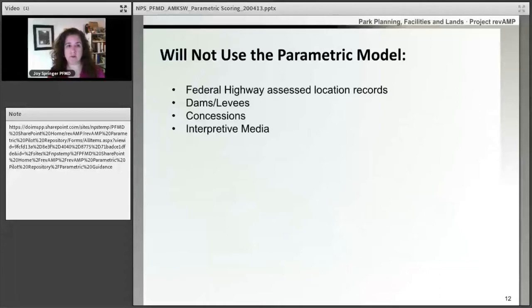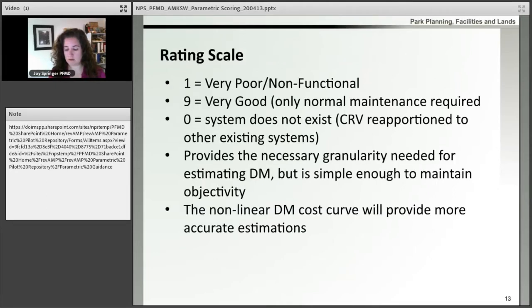Some things that will not be using the parametric model: while we do have a parametric model for roads, parking areas, and things like that, we won't be using it for everything. If a road or similar asset is assessed by federal highways, we will use the deferred maintenance number from federal highways. If something is not assessed by federal highways, we will use the parametric model. Dams, levees, and concessions both have a very in-depth assessment process, and for both of those, they will accept the deferred maintenance number from those assessment processes. For interpretive media, at this time we have not developed a model — we're determining what interpretive media will look like in SMSF going forward.